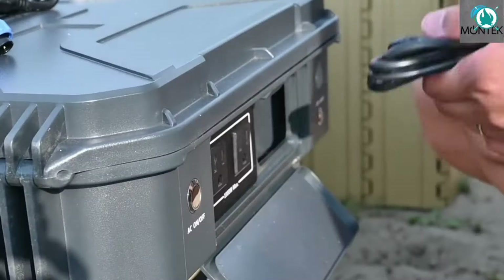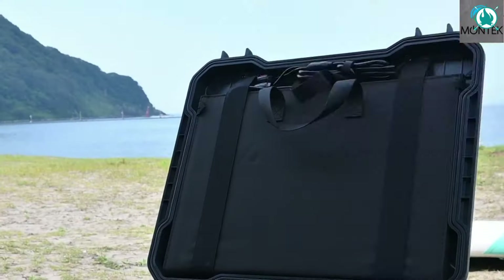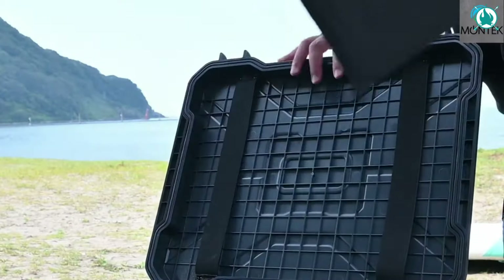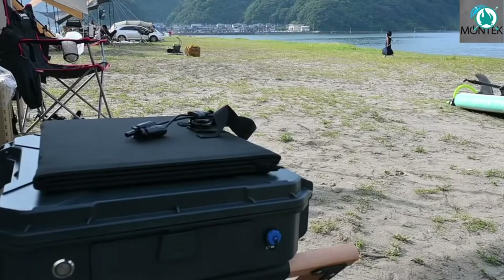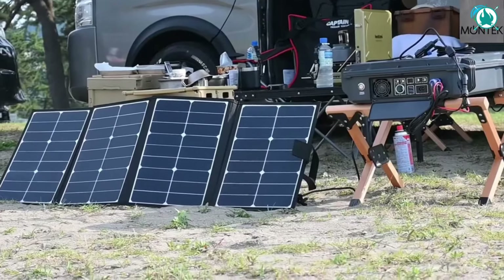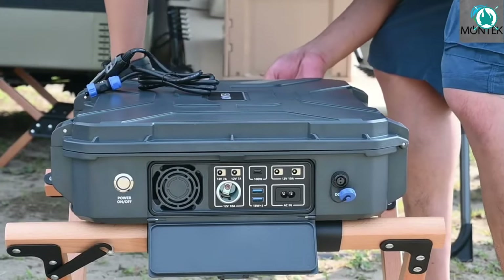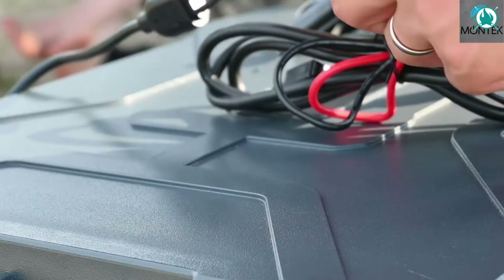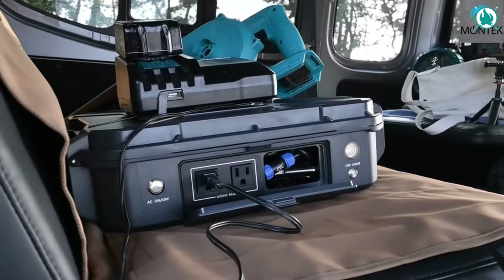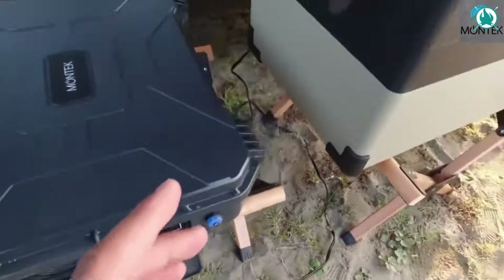Enough juice to keep those campfire stories going for days. With 23 charging outlets, including four AC sockets, this thing is the Rolls-Royce of power stations. Quick charge with 600 watts, or let the sun do its magic with an 850-watt solar input. The X-2100 is not just a power station — it's a portable energy symphony. The price is $1,049, including an early bird discount of 50% on Indiegogo.